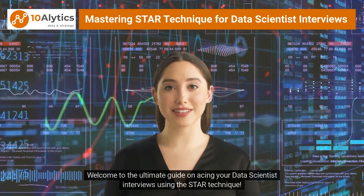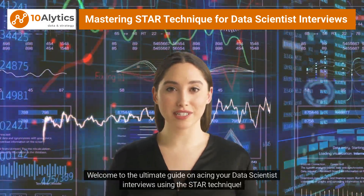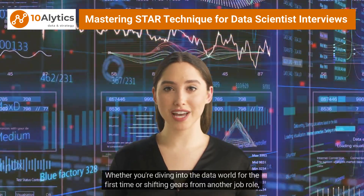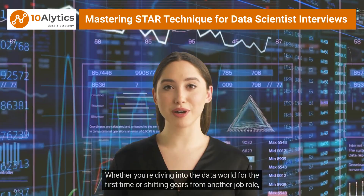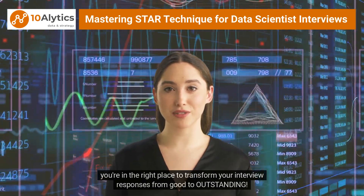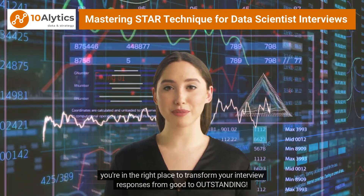Welcome to the ultimate guide on acing your data scientist interviews using the STAR technique. Whether you're diving into the data world for the first time or shifting gears from another job role, you're in the right place to transform your interview responses from good to outstanding.